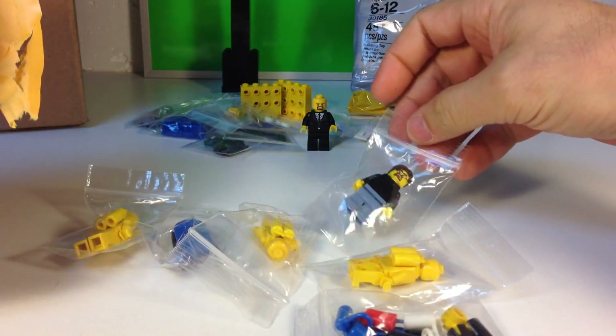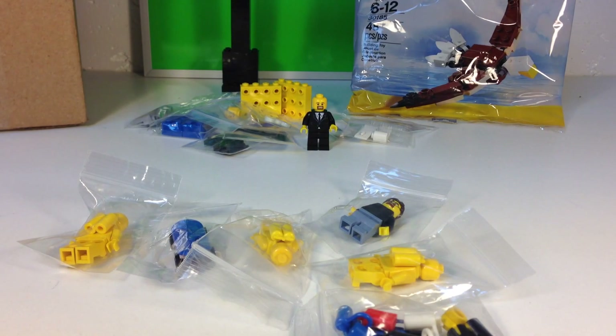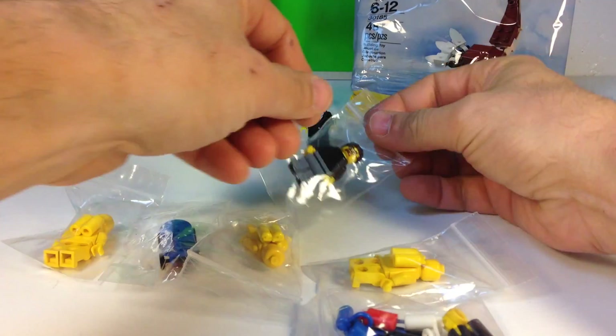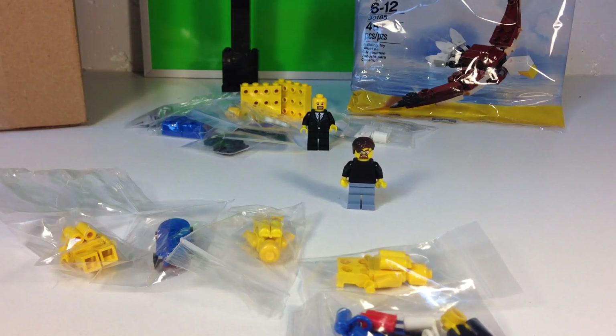Oh look, some more vintage stuff! And he sent a sig fig. He wrote me a note: 'Enclosed a few more classic space minifigures — they are not complete. Also I sent a Lego skateboard and helmet for They Might Be Bricks. Sent you my sig fig. This again is for all the good ideas I get from your YouTube channel. Thank you.' That's from Skyline Bricks. That's pretty cool. I'll show you his sig fig.